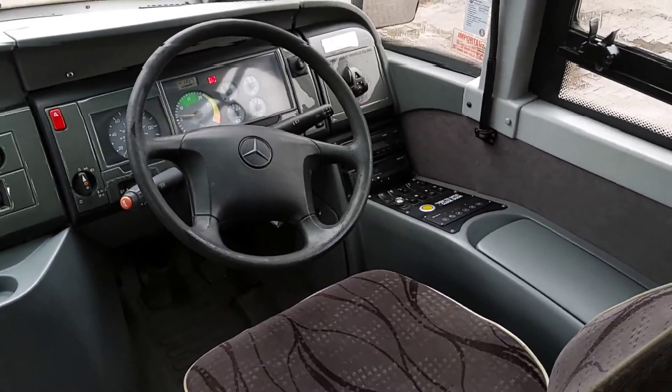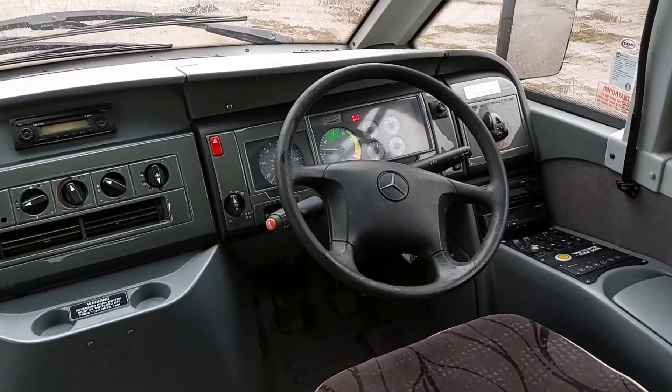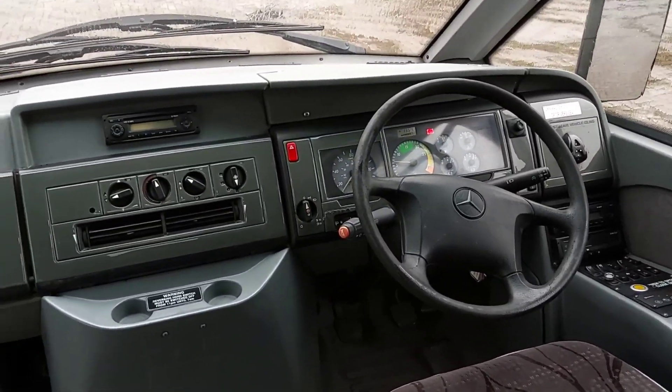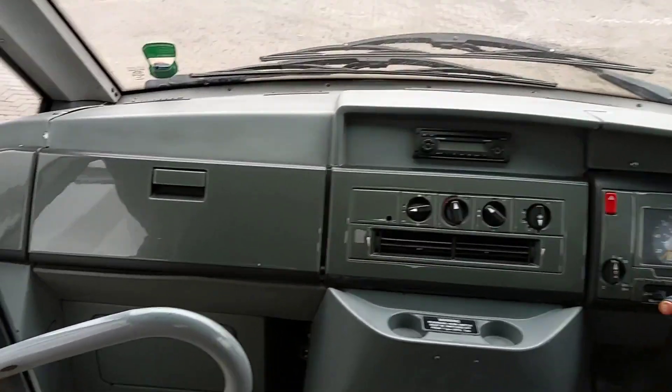Everything's where it should be on the dashboard — just short of half a million kilometres. All the heater switches are in place, as is the handle to the glove box.